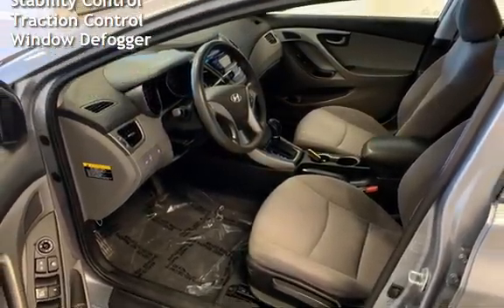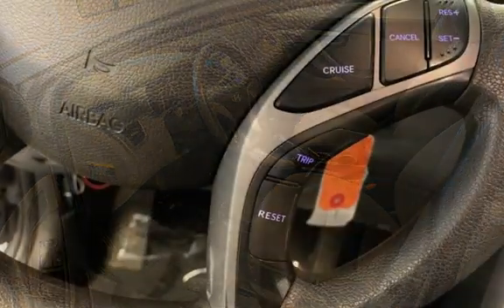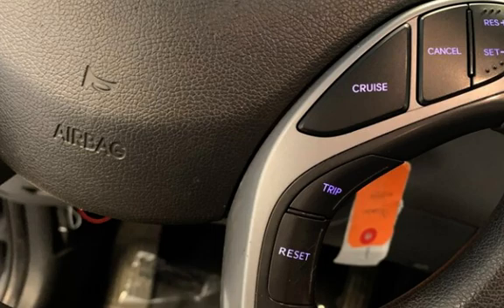Further features include external temperature display, body-side reinforcements, child seat anchors, seat belts with force limiters, power door locks, stability control, traction control, and window defogger.